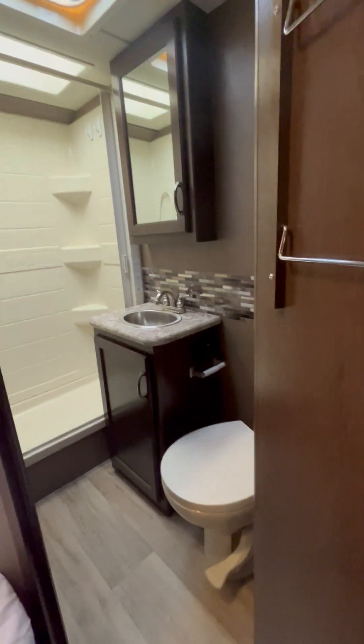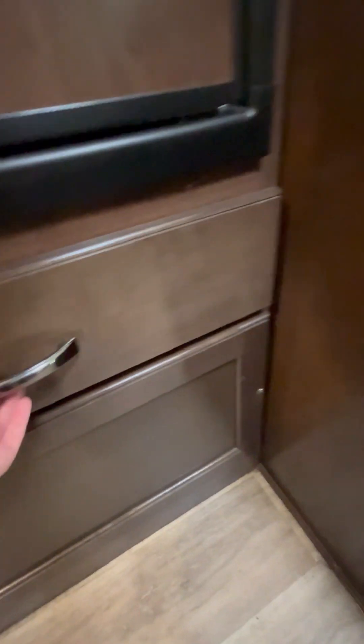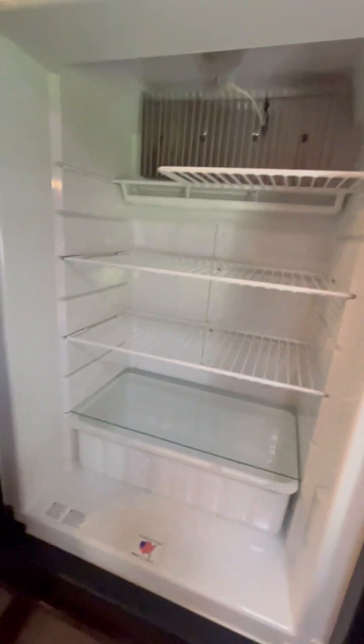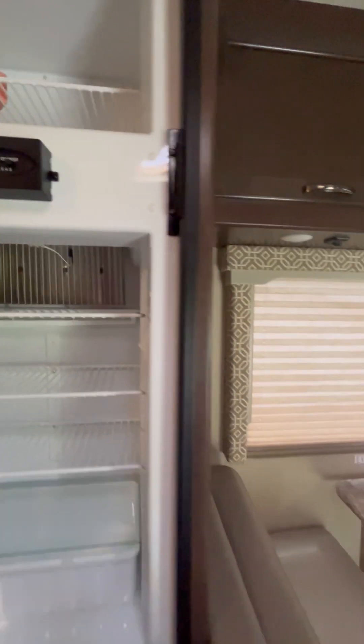Your bathroom — toilet, sink, and it's not a bad vanity. You even have a lovely skylight inside the shower. And these are awesome for holding your towels. Coming back around, we have our small little closet, and an area I use for shoes. Another little drawer that leads outside to the gas. And of course you have your refrigerator and freezer — they're really not a bad size; they hold just about everything you actually want.